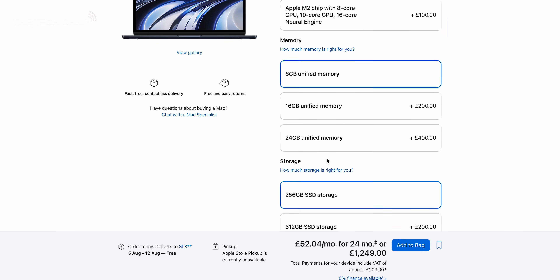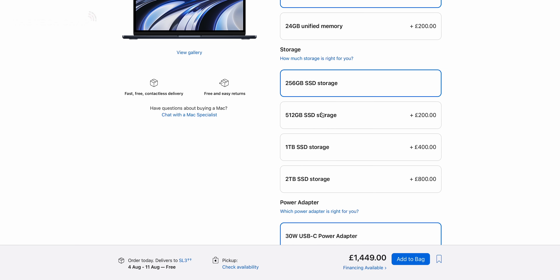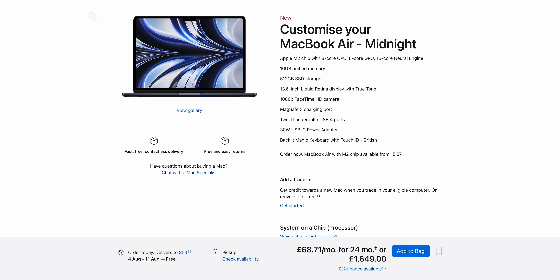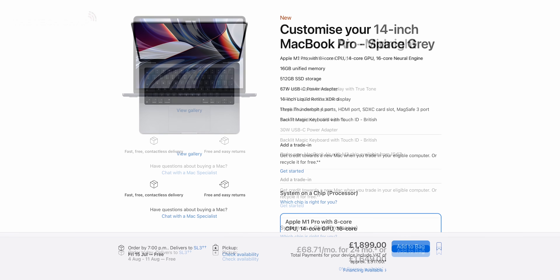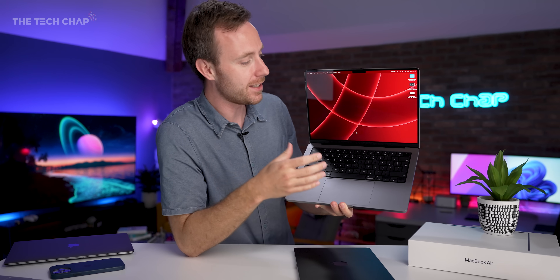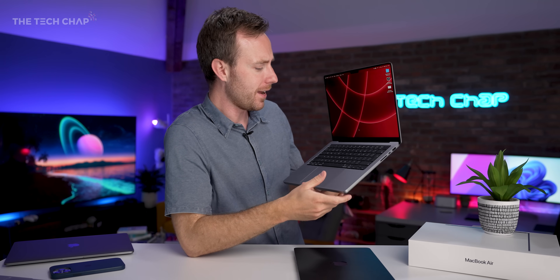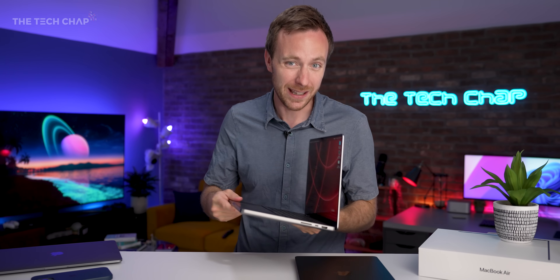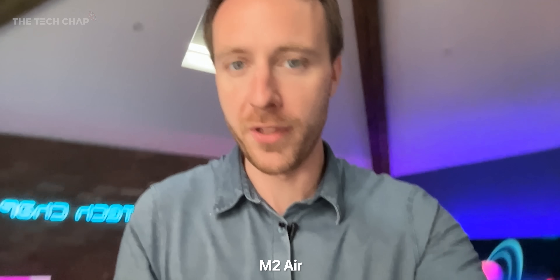On the other side, if you go for the more expensive 10-core GPU option, or you start adding more RAM or more storage — which honestly I don't think I'd really recommend — because then you're getting very close to MacBook Pro 14 territory, which gets you that 120Hz ProMotion screen, mini LED, HDR support so it gets a lot brighter, way more ports, and the M1 Pro is still significantly more powerful. But let's put pricing to one side for a second and focus on some of the upgrades.